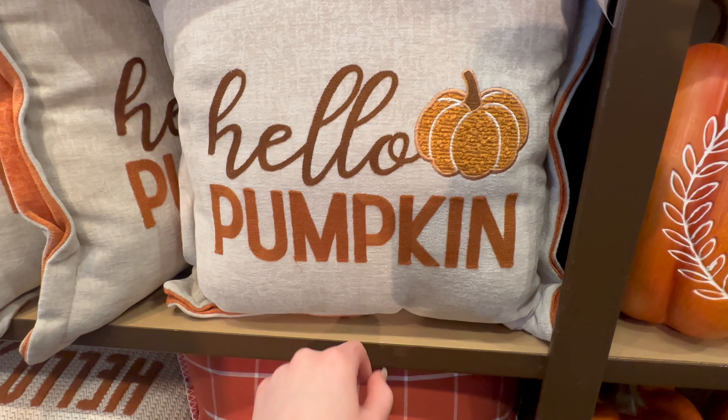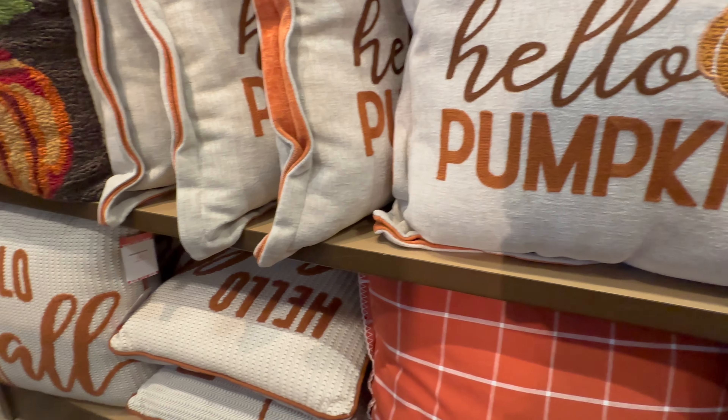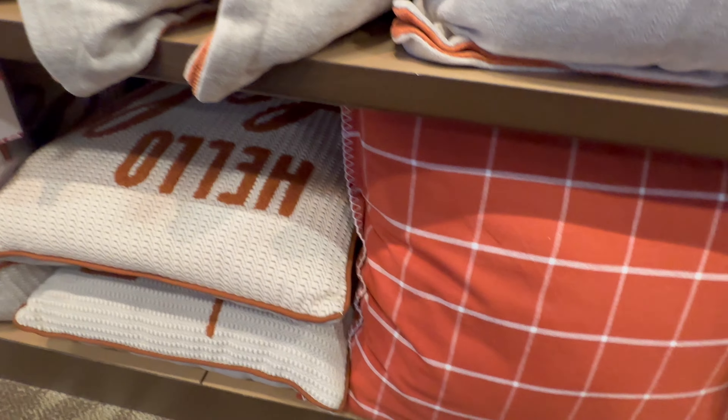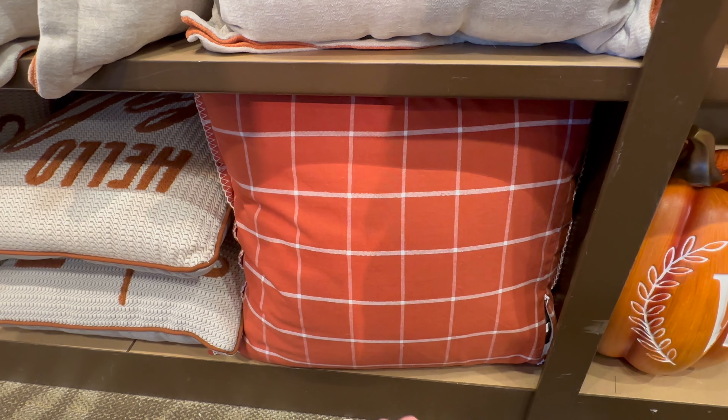I love this 'Hello Pumpkin' pillow right here — it's a really soft pillow with embroidery on it, $29.99. 'Hello Fall' is also $29.99, and they also have a burnt orange version of the plaid pillow.